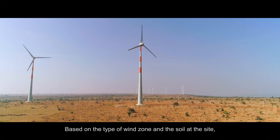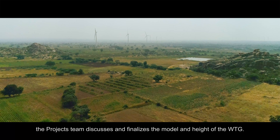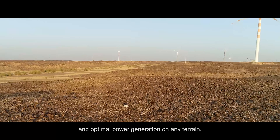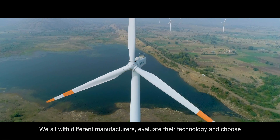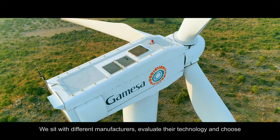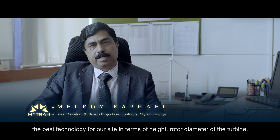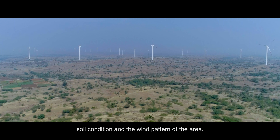Based on the type of wind zone and the soil at the site, the project team discusses and finalises the model and height of the WTG. This is a crucial step in ensuring unobstructed and optimal power generation on any terrain. We sit with different manufacturers, evaluate their technology, and take a final decision on which technology is best for that particular site in terms of height, rotor diameter of the turbine, soil conditions, and wind pattern.